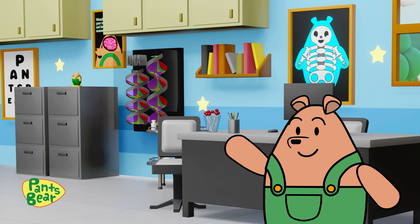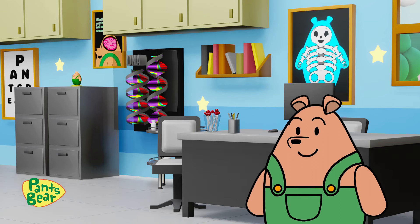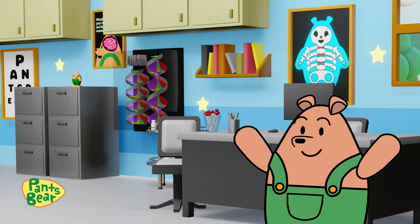Hi guys, today we're going to learn about the human body. Let's name the body parts one by one and go through their functions together.